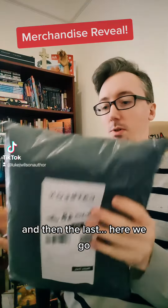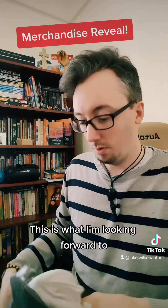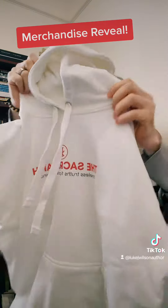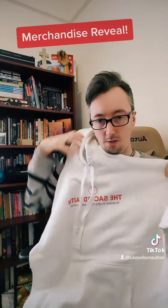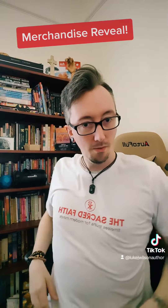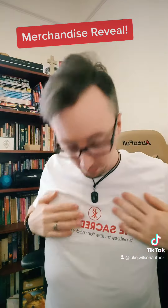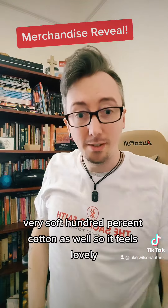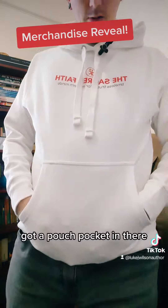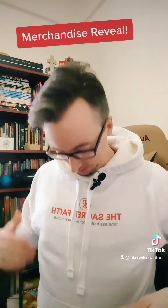And then the last one — here we go. That's what I'm looking forward to. Hoodie here. Now I'm going to try it on. It fits pretty nicely I think. Very soft, 100% cotton as well, so it feels lovely. And here's the hoodie — also 100% cotton. Very nice and warm and cozy, and the pouch pocket. It fits lovely, very snug.